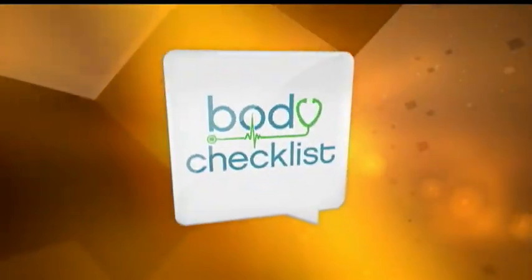Want your children to eat better? Turn them into young chefs. Rachel Kay with BodyChecklist.com is cooking up a healthy snack. One way to get your son or daughter eating healthy is to actually have them join you in the kitchen, which is why we're here with Mia and Amanda with Produce for Kids.